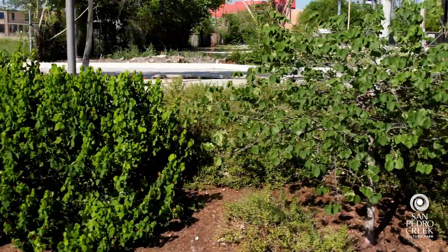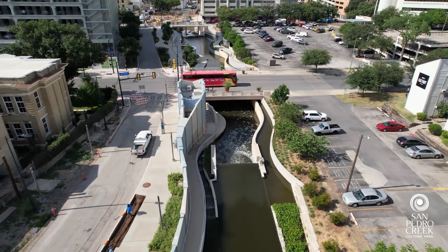Native plants have a deep root system, and that root system helps water infiltrate into the soil. In turn, that root system also helps hold the soil in place, so native plants help reduce erosion. Those are a couple of the ways that we are helping improve the water quality here.